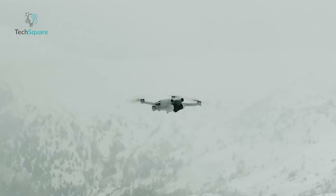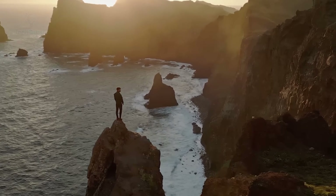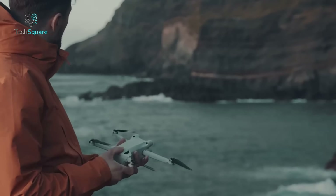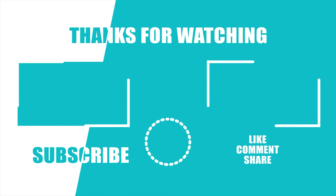With a rumored release still over a year away, there's plenty of time for DJI to surprise us further. Until then, these leaks give us a tantalizing glimpse into what the future of lightweight drones might look like. What features are you most excited about? Let us know in the comments below! We'll see you next time!